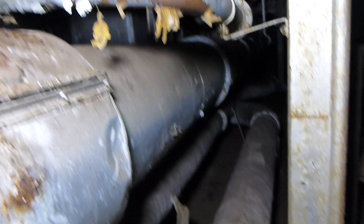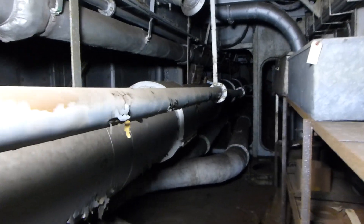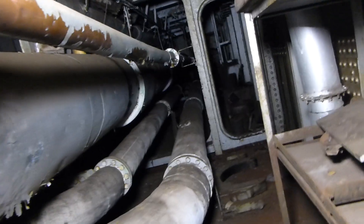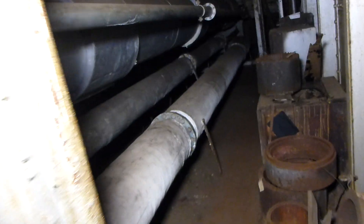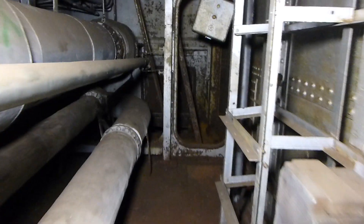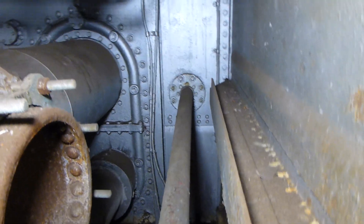I will turn around and walk aft. This room would have been uninhabitable during operation just because of the temperatures in here. As we continue aft, we will reach the point where it turns to enter the port engine room, which is there.